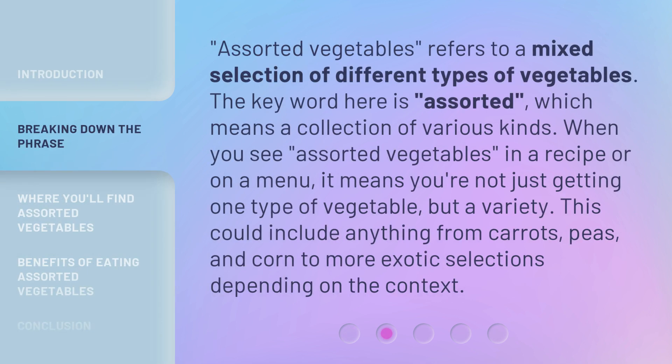Assorted vegetables refers to a mixed selection of different types of vegetables. The key word here is "assorted," which means a collection of various kinds. When you see assorted vegetables in a recipe or on a menu, it means you're not just getting one type of vegetable, but a variety. This could include anything from carrots, peas, and corn to more exotic selections depending on the context.